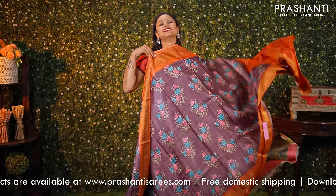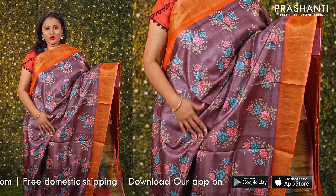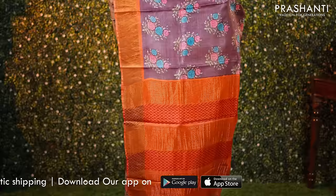A very pretty shade of mauve with orange combination. Antique contrast borders with floral prints in the body. A simple contrast zari lined pallu and a matching plain blouse, priced at ₹5550.